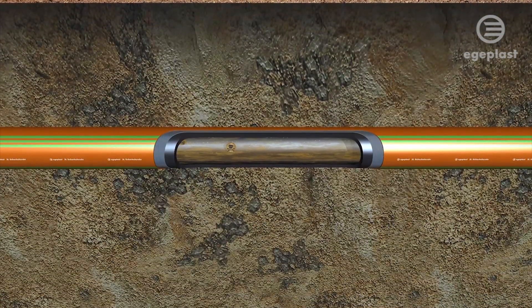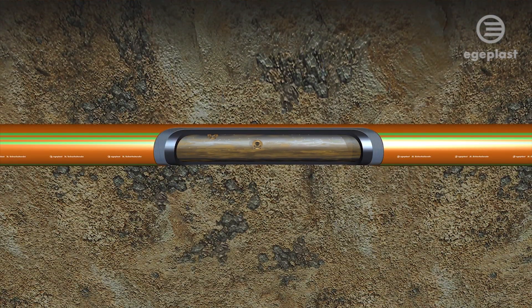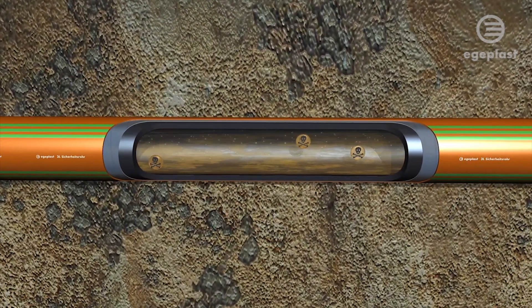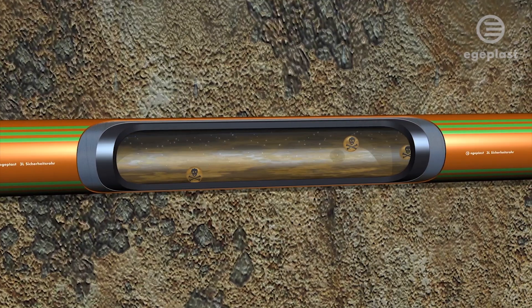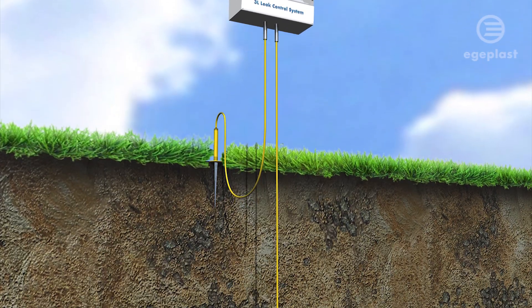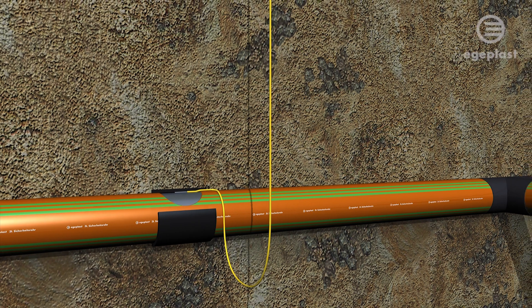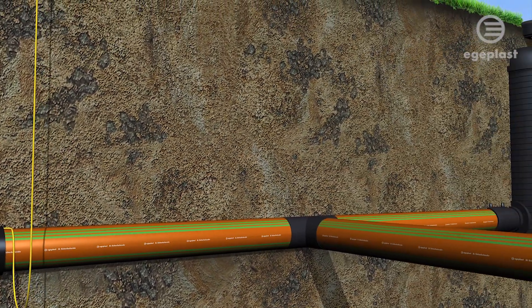AG Plus develops pipe systems which preventively detect damages and trigger an alarm followed by initiating automatic safety measures. The AG Plus 3L leak control comes with an electrically conductive intermediate layer made of aluminium which prevents any diffusion of harmful substances.